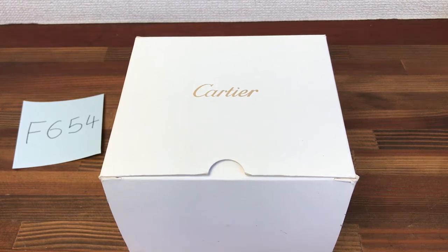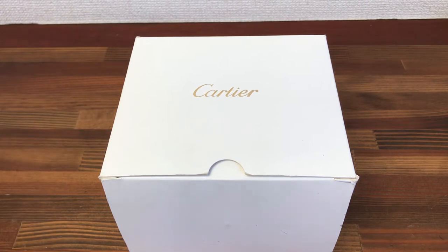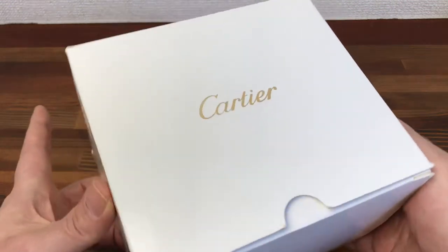Hi, this is Japan Watch Hunter, eBay seller, Playing Flower, Chrono 24 seller, Shogun Watches. This is a video to show this Cartier watch box for sale.